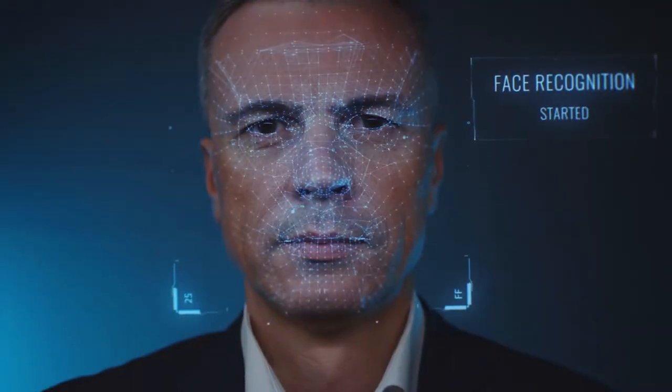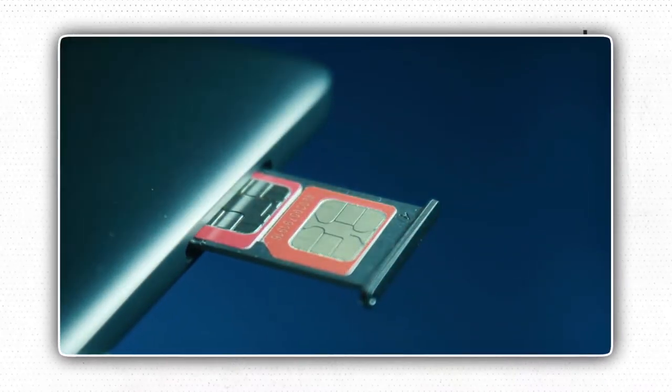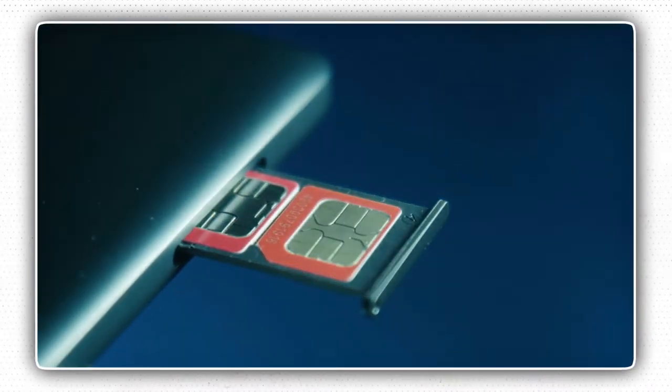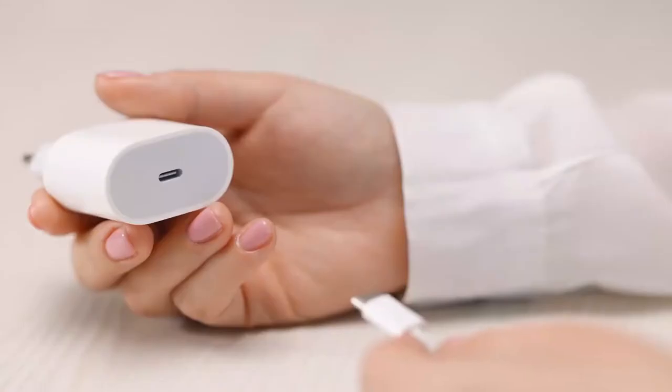It's packed with fast face unlock and a fingerprint sensor, dual SIM with SIM 1 plus embedded SIM, dual standby, and dual VoLTE with a dedicated SIM slot. The box also includes USB Type-C earphones with sound by AKG, replacement earbud tips, and a power adapter.